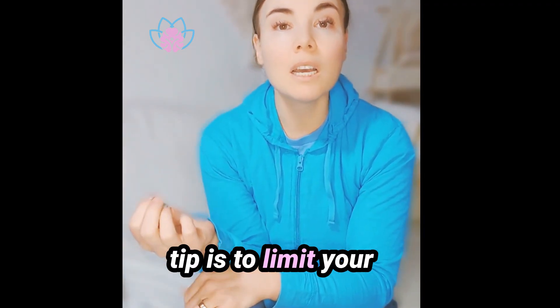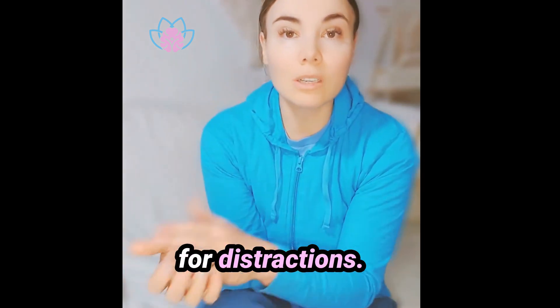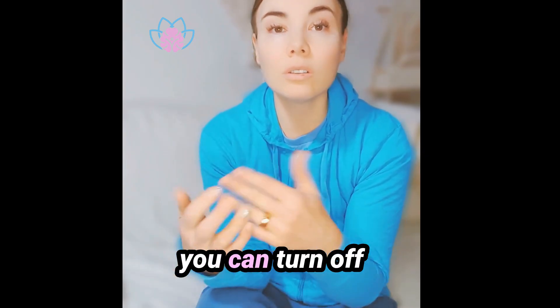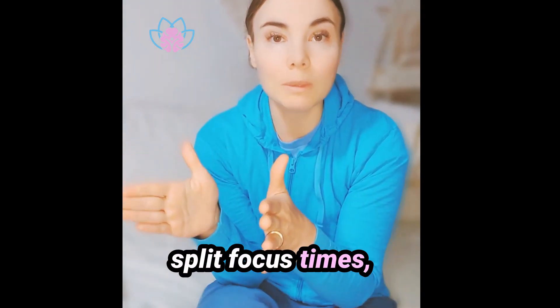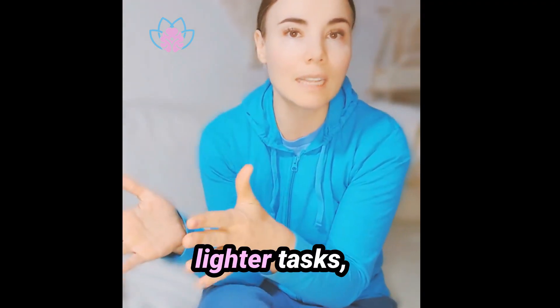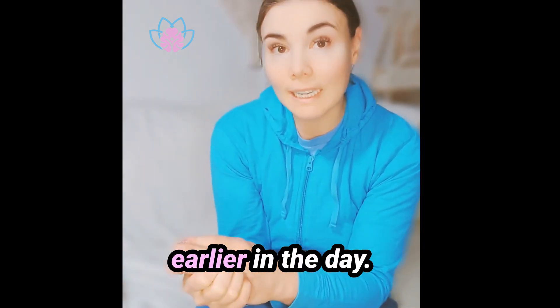The third brain tip is to limit your split attention states. You could set some boundaries for distractions. For instance, you can turn off notifications and schedule specific split focus times, like late afternoons, for lighter tasks, freeing up your brain for deep focus earlier in the day.